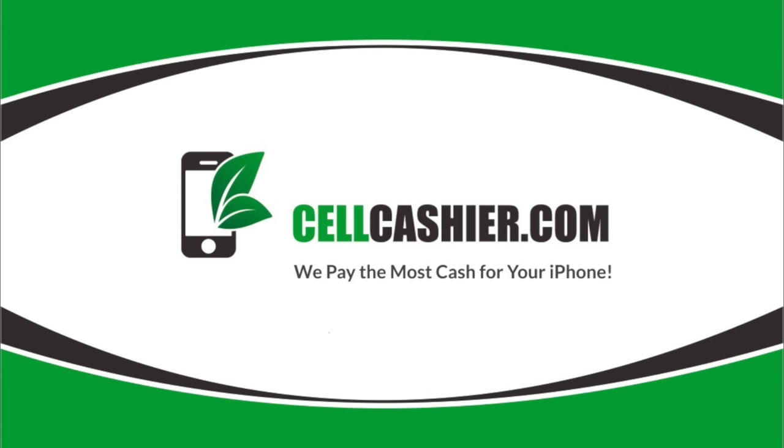This video is brought to you by Cell Cashier. Cell Cashier compares iPhone prices on the internet, then gives you a quick quote and the most cash for your used iPhone. It's simple, fast, and secure.